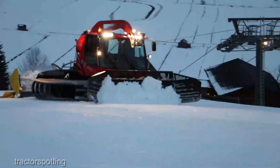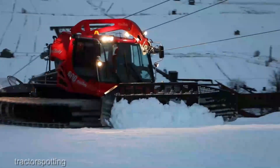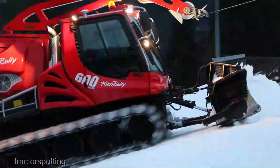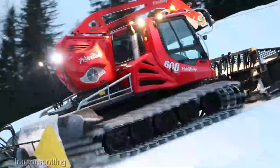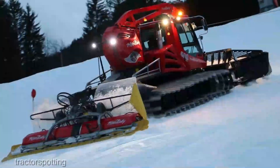If you found this review insightful and you're as excited about the Pistenbully 600 as we are, give that like button a little love, share this with your fellow winter warriors, subscribe so you don't miss out on more game-changing equipment insights, and ring that notification bell to stay up to date on the latest snow-conquering tech.